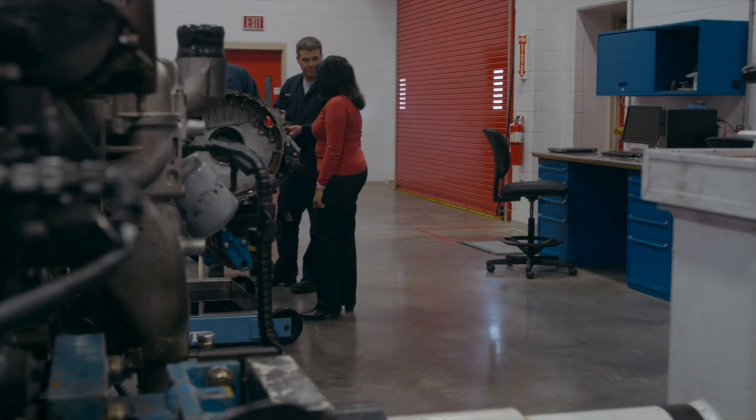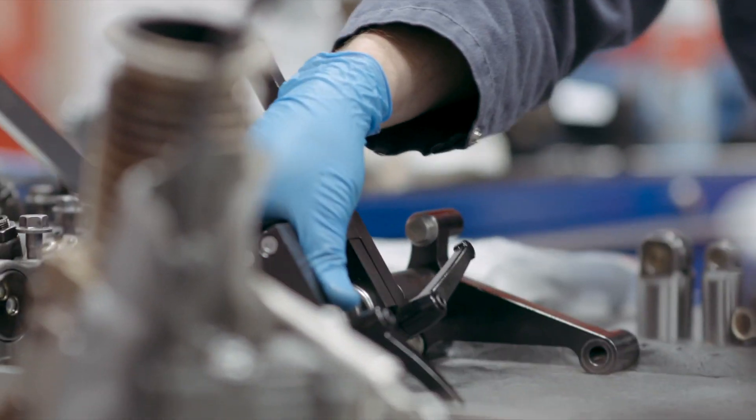At PACCAR, we use a B10 life of a million miles as our design target. What that means is that 90% of our engines will go one million miles without needing a major overhaul.